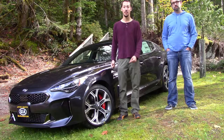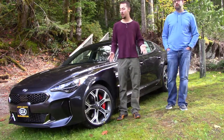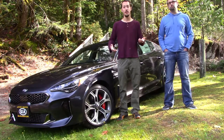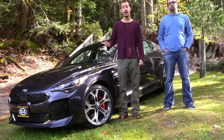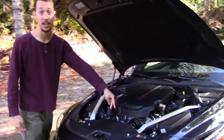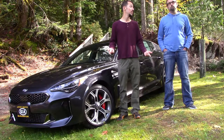This is the Kia Stinger GT2. So this car can be rear-wheel drive or all-wheel drive, kind of like the Fusion Sport which is all-wheel drive with a turbo V6. This one has two turbos, two air boxes — a 3.3 liter V6 with twin turbos. We've got twin air boxes, twin blow-offs. That makes 365 horsepower — a horsepower for every day of the year — with 376 foot-pounds of torque.